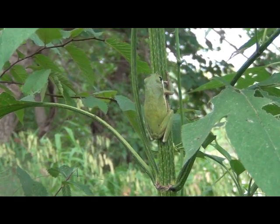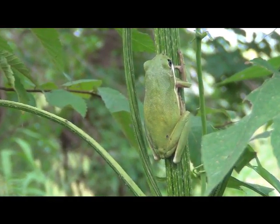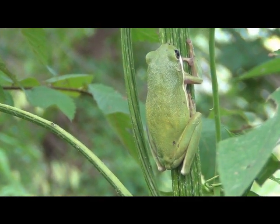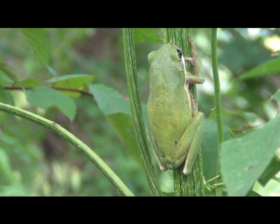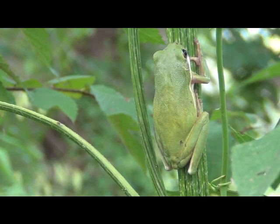Consider its behavior, consider its adaptability — it's very good at what it does. Hopefully it'll go on, make more babies, eat more insects, and enjoy this beautiful summer weather. Enjoy!